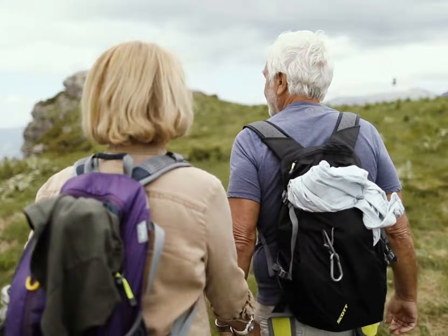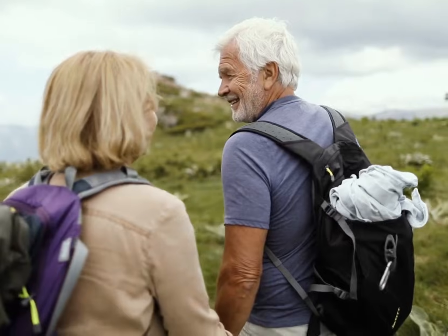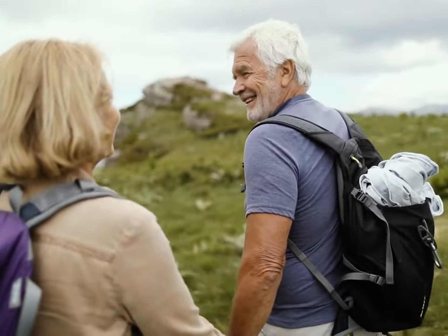For most people, knee replacement provides pain relief, improved mobility, and a better quality of life.